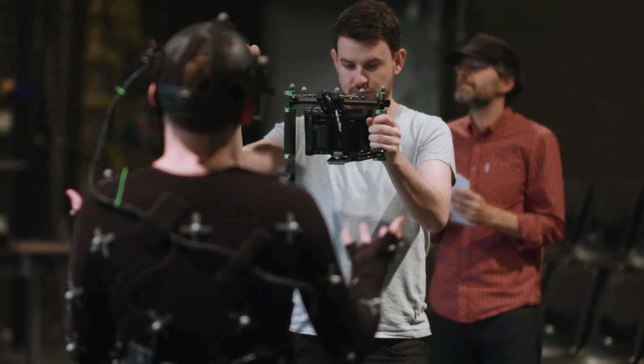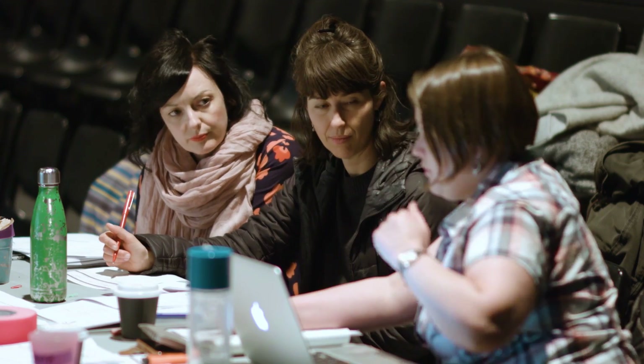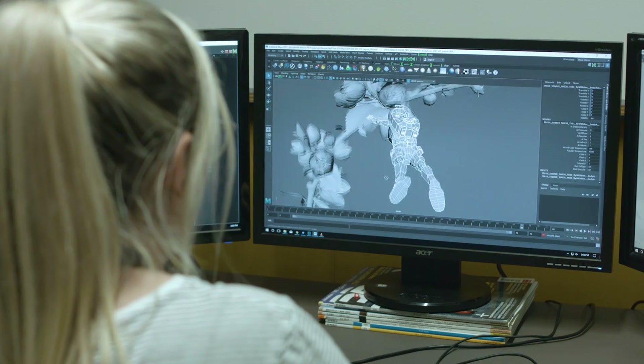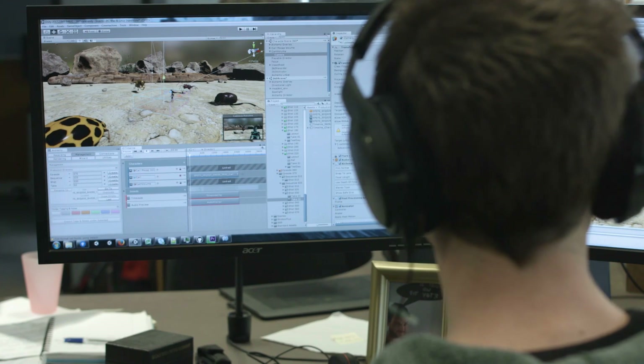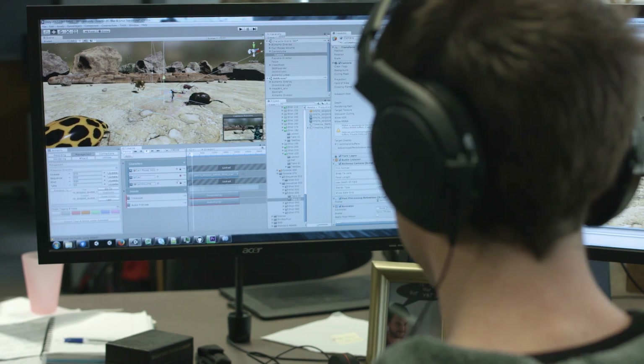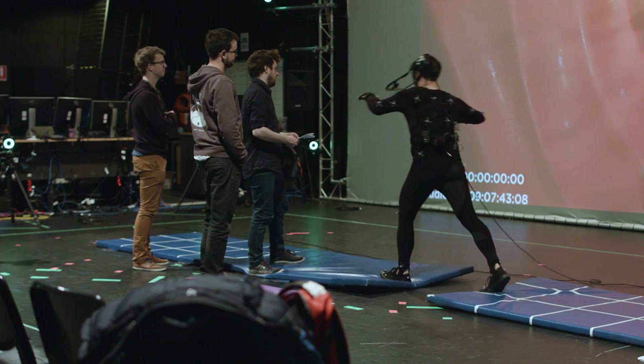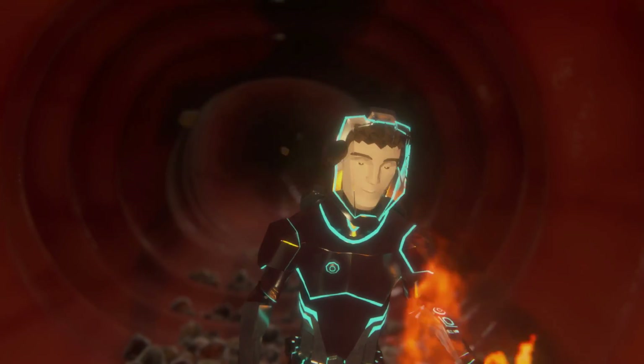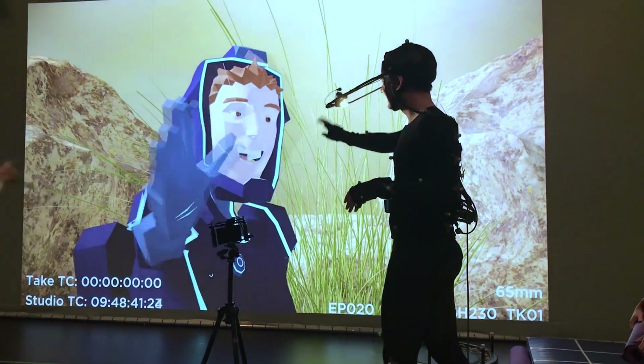We're also really interested in the potential to produce immersive content for technologies like virtual reality and augmented reality. These are all going to be new technologies that storytellers will be looking at using. It's an R&D project so no one's really done this kind of thing before, but all these bits have got to fit together and it's been really amazing how it has all fitted together.